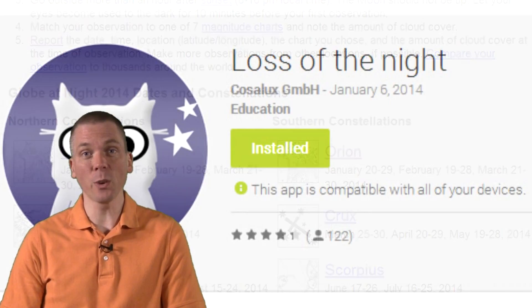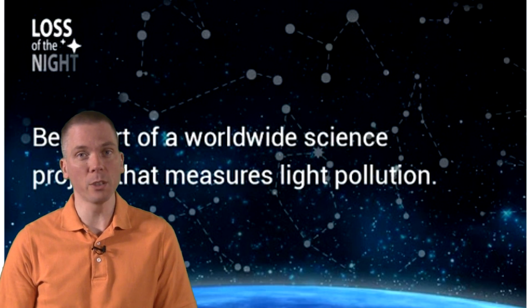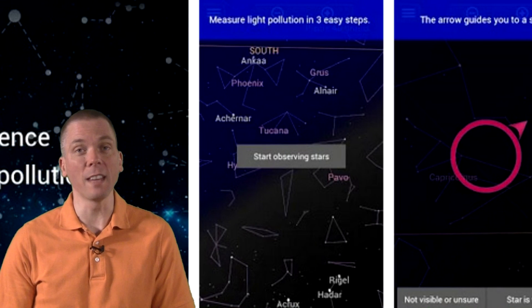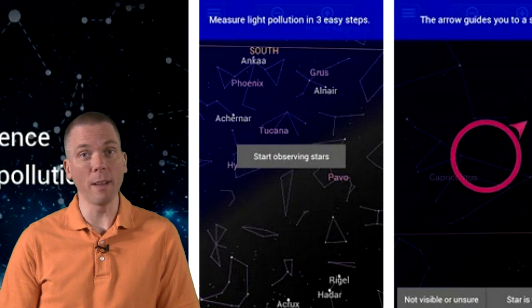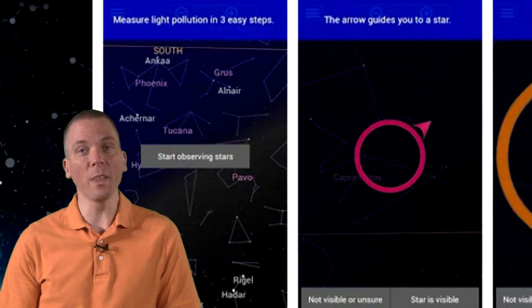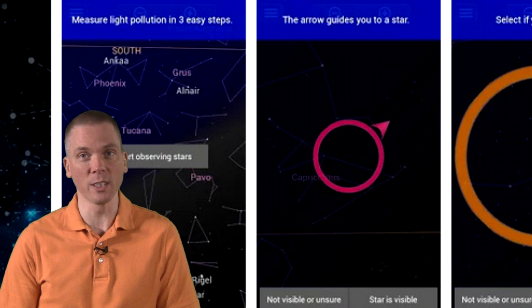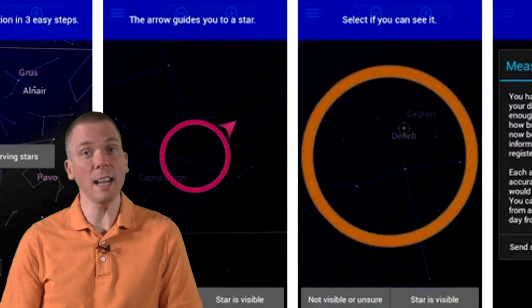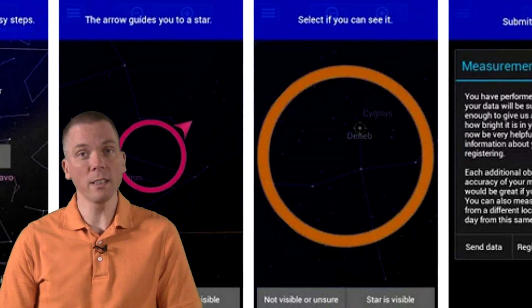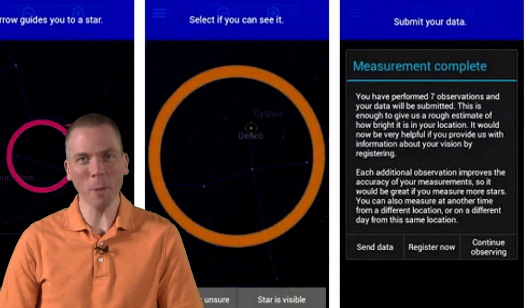And if you have an Android smartphone or tablet, it's even easier than that. Download the free app, Loss of the Night, and follow the simple instructions. Make sure you have your GPS turned on so that the app can accurately assess your location. Then just tap on Start Observing Stars. A circle with an arrow will appear and guide you towards progressively dimmer stars in the sky. It prefers seven measurements, so keep inputting whether you can see a star or not until one is too dim to see. Then enter that information and you're done. It only takes a couple minutes of time.